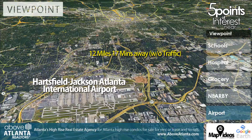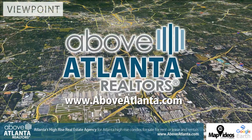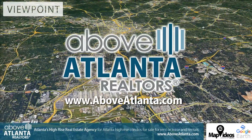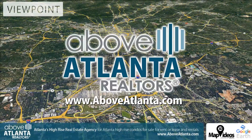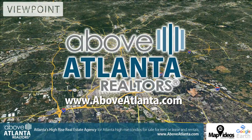The airport is less than 20 minutes away. If you're thinking about buying or selling at Viewpoint Midtown, contact Above Atlanta today — Atlanta's high-rise real estate agency for Atlanta high-rise condos. Visit www.aboveatlanta.com.